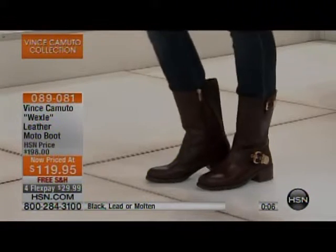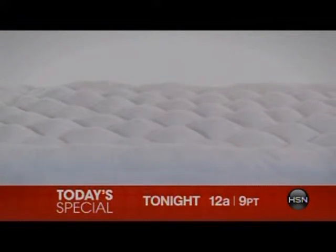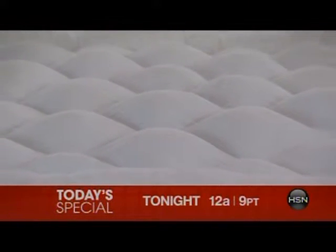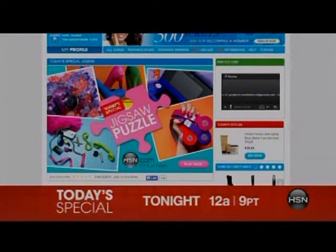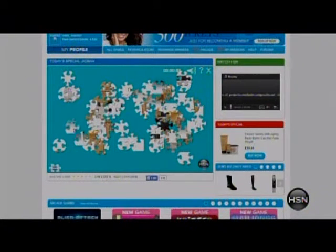Free shipping on the Wexie boot with four monthly payments of $29.99. You can also check out the Today's Special jigsaw puzzle on HSN.com arcade and compete daily for a chance to win the value of the Today's Special product or up to a $500 gift card. That's happening tonight at midnight. We're coming back with more Vince Camuto and some gorgeous leather boots.